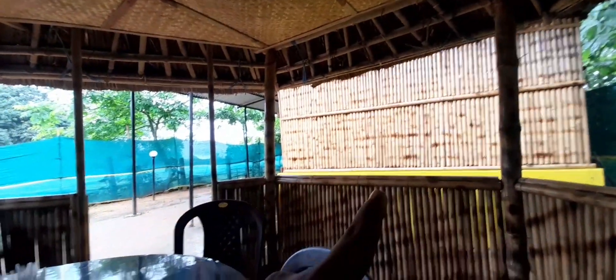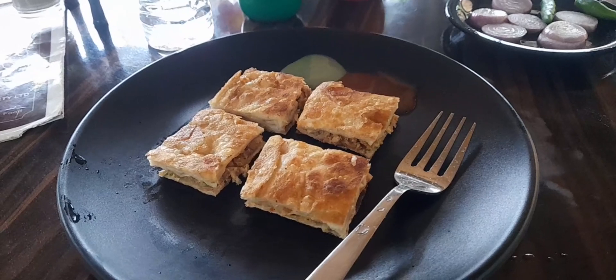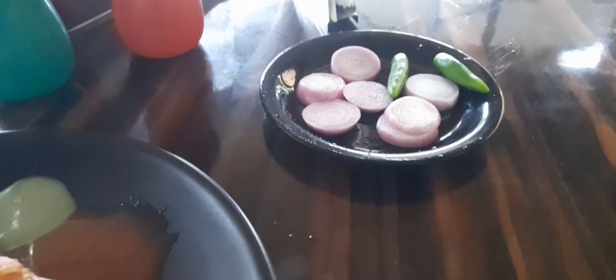There is a general cabin here and open huts as well. On the right side there's a pizza side kitchen and washrooms. Everything is new here. The service is really good. This is the chicken Mughlai paratha — they serve it with a little bit of onion and chili.